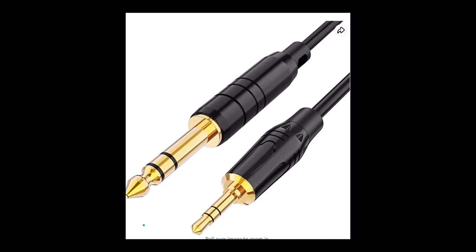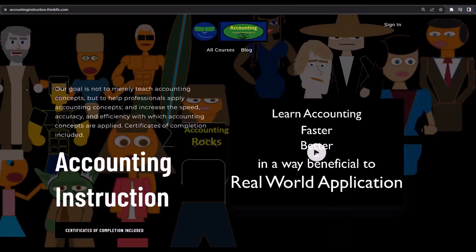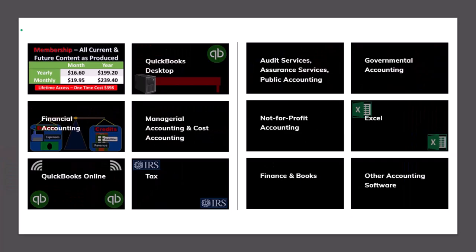If you would like a commercial-free experience, consider subscribing to our website at accountinginstruction.com or accountinginstruction.thinkific.com, where we have many different courses. You can purchase one at a time or use a subscription model giving you access to all courses, which are well organized and include resources like Excel and PDF files to download — and no commercials.